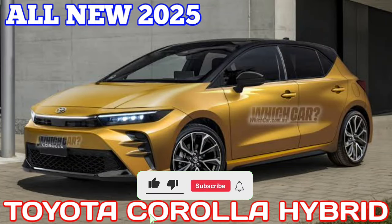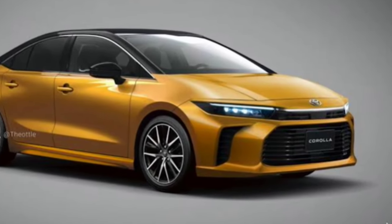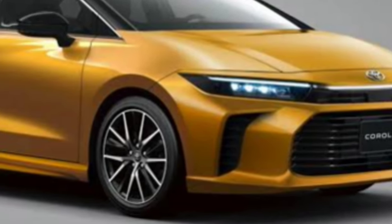The Toyota Corolla Hybrid is rumored to be fully redesigned for the 2025 model year, though the redesign could happen for the 2026. We don't have a lot of information on the upcoming Corolla Hybrid, but here's what we could see from the electrified compact car.